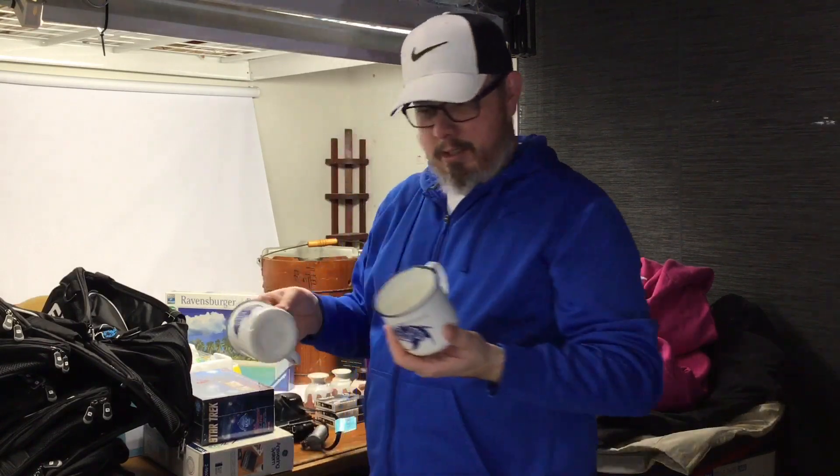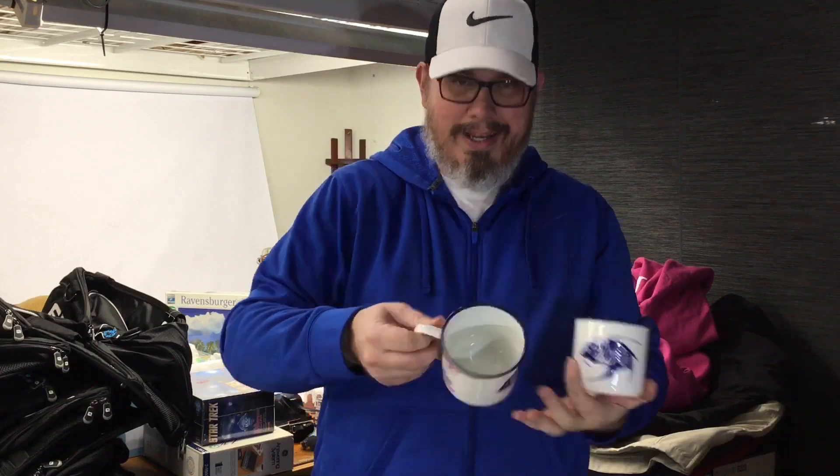A pair of tin cups with a fish on them — a dollar a piece. My wife picked these up as well so I'm sure they'll be just fine.